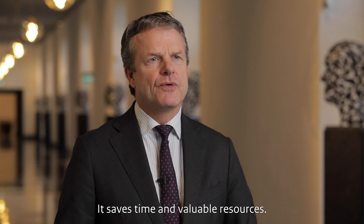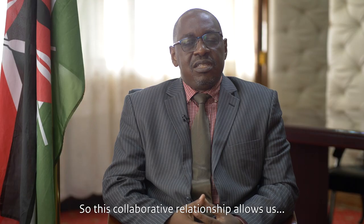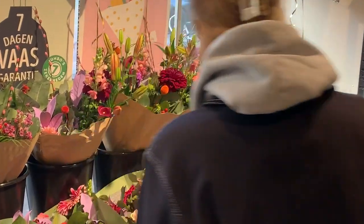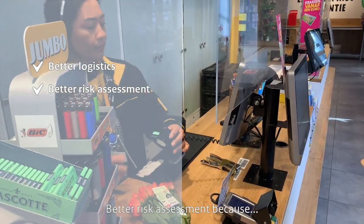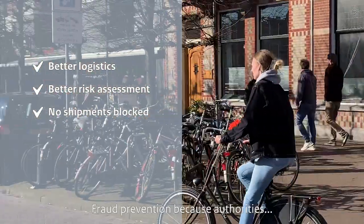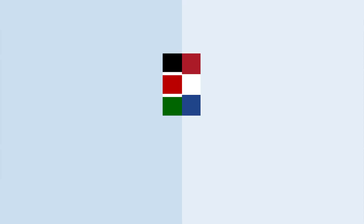It saves time and valuable resources. In this respect, it's a win-win situation for Kenya and the Netherlands. This collaborative relationship allows us to be in tandem with the changing dynamics in Europe, so that we can continue business and continue trading with that very important economic bloc. The use of electronic certificates brings many benefits for both exporting and importing countries — these include better logistics since last-minute changes are much easier, better risk assessment because information is available much faster, no shipments are blocked because of lost documents, and fraud prevention because authorities communicate directly.